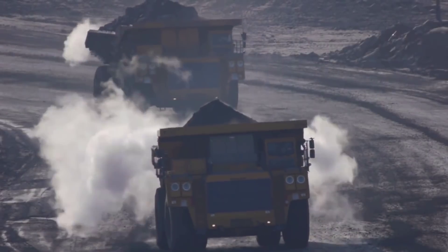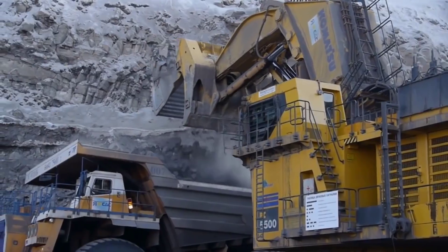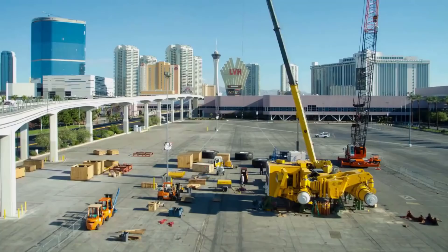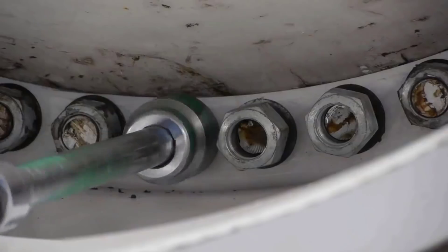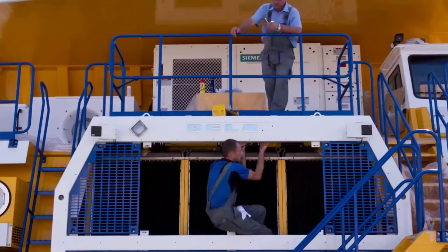The BelAZ 75710 is 20.6 meters in length, with a height of 8.16 meters and 9.87 meters in width. It has a weight of 360 tons and is featured with eight supersized Michelin tires. The vehicle uses electromechanical transmission powered by alternating current.